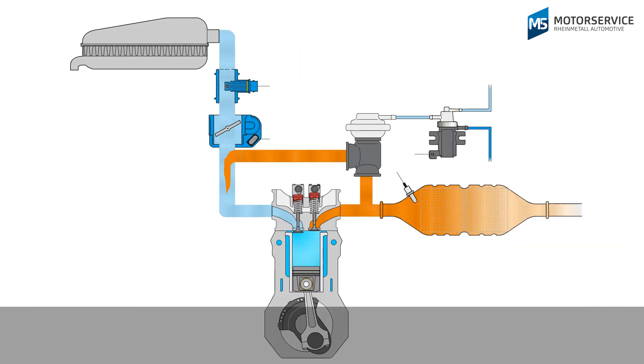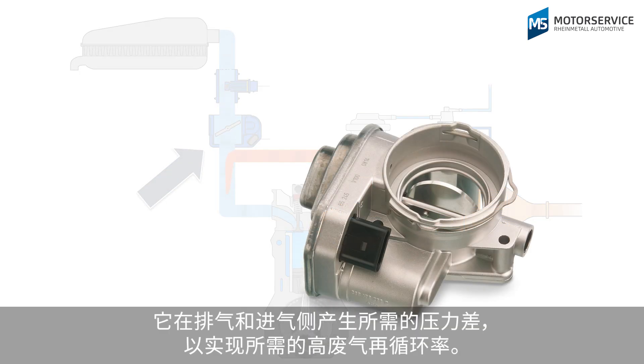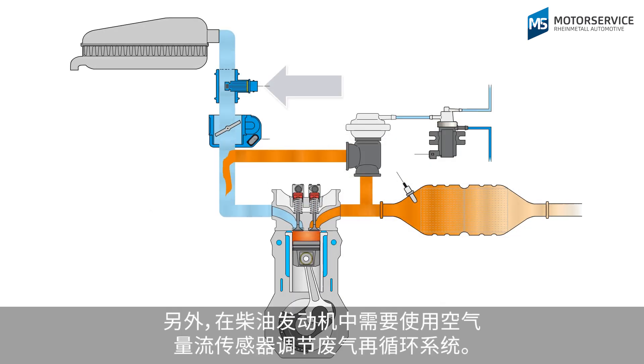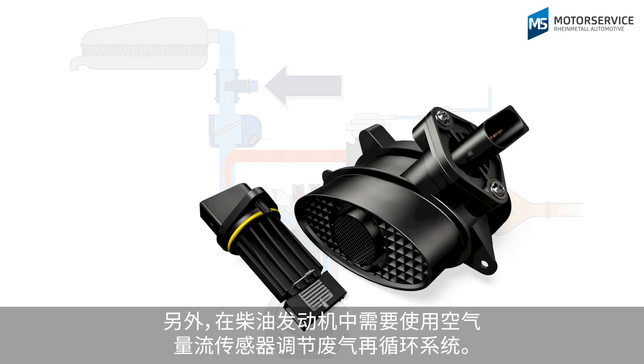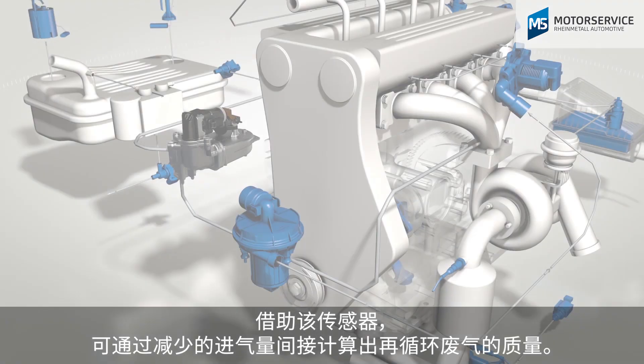Regulating throttles are used in the intake air system in diesel vehicles. They generate the pressure difference required between the exhaust gas side and intake side to achieve the necessary high exhaust gas recirculation rates. Air mass sensors are required in diesel engines to regulate the exhaust gas recirculation. With their help, the mass of the recirculated exhaust gas is calculated indirectly using the reduction of intake air.